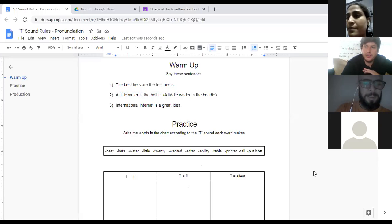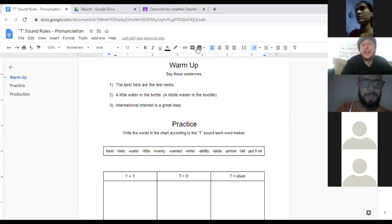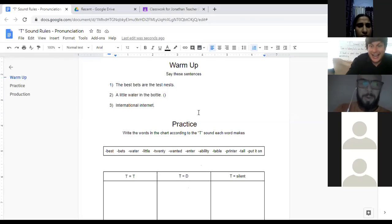Louie Zen, can you try sentence number two? 'A little water in the bottle.' Nice, excellent. I didn't hear the normal mistake. The mistake I hear is when people say 'a little water in the bottle' with a hard T. I know there are T's in the word, but spelling does not always mean the same pronunciation. Remember: silent T. After N, they are silent most of the time.